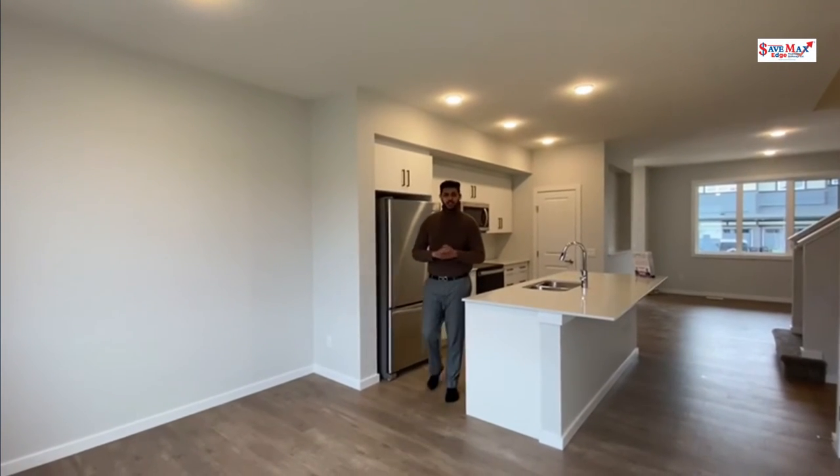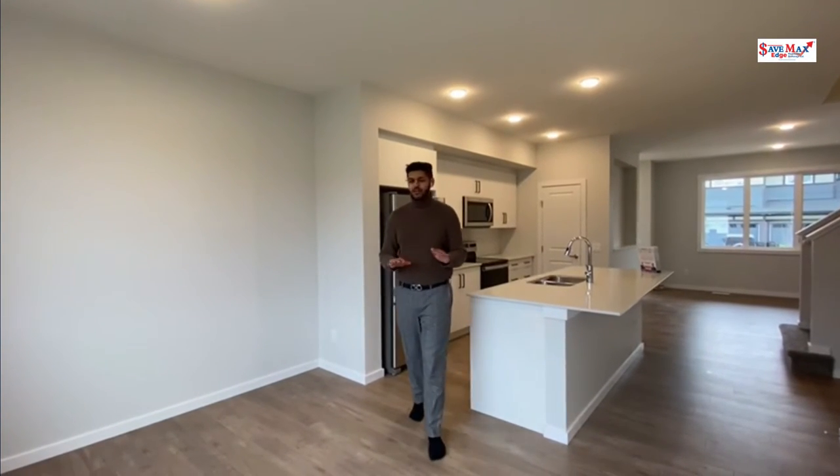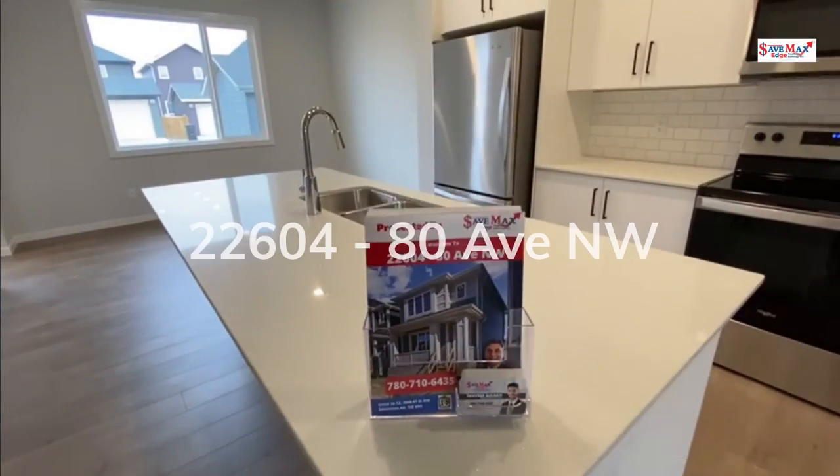Once again, this 2022 build, brand new, never lived in home comes with a 10-year builder warranty and is priced below builder asking price. For any information or to book your personal viewing today, please give me a call or text at 780-720-6387. Thank you.